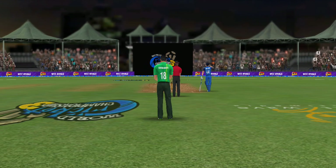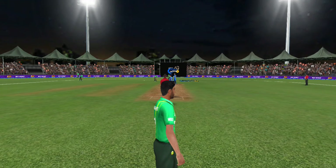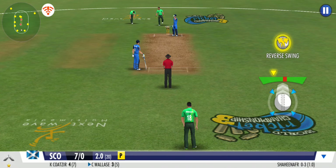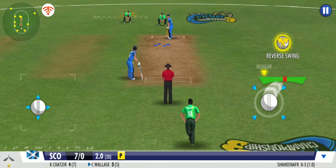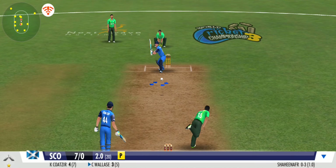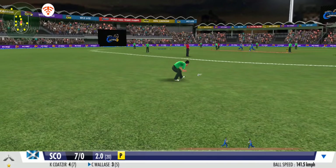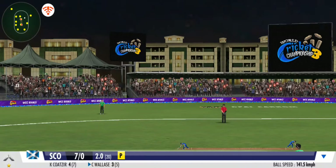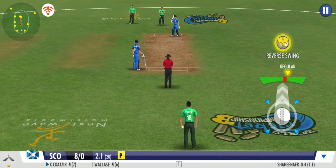Looks like we're in for a real thunderstorm as another pacer takes over. He tries something new here — change of sides, signaled by the umpire. Brilliant swing on the delivery; he gets it to reverse with ease. Powerful arm from the fielder — that's a direct hit.